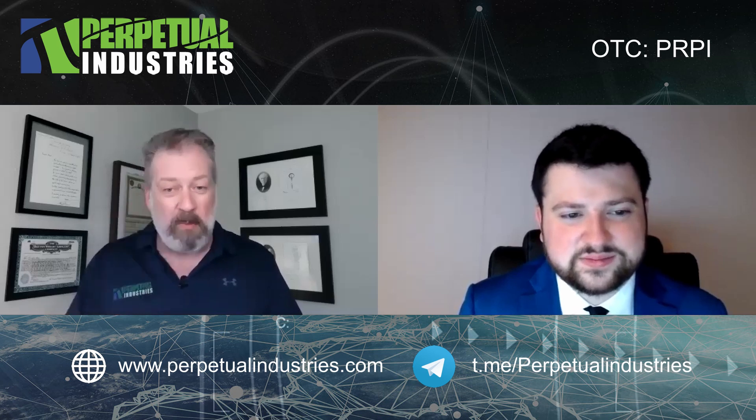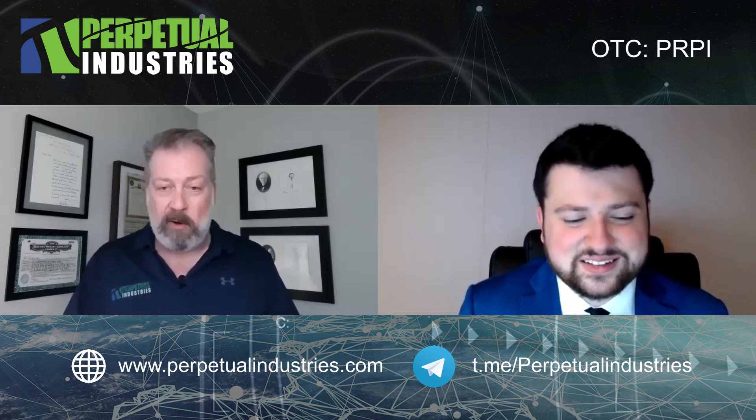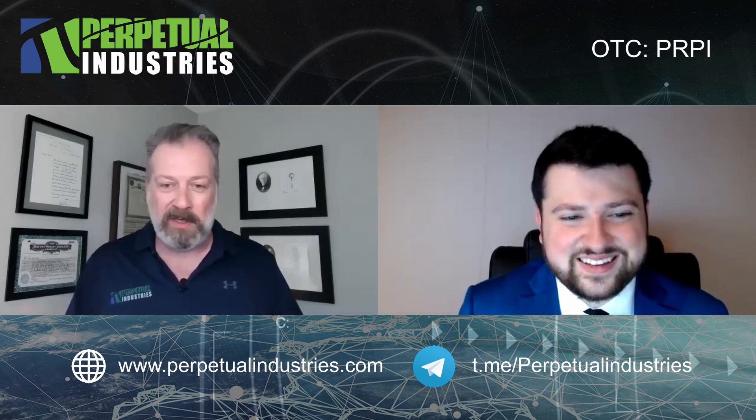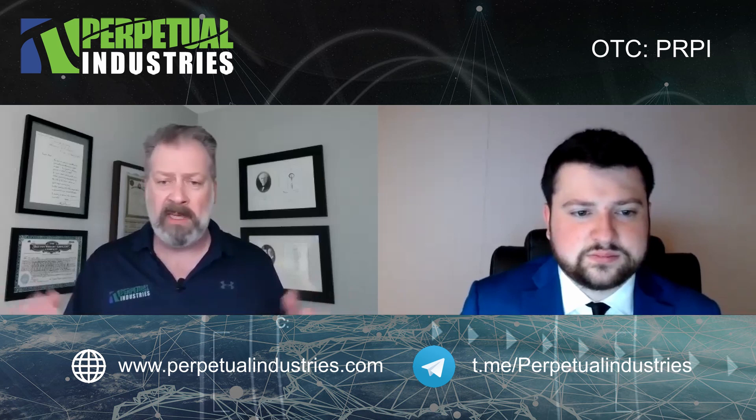We have a strategic partnership with Trine University down here in Indiana. We've got a great research facility set up right in the middle of the Midwest. It's low cost — I sound like I'm working for the Indiana Commerce Board — but we really have set everything up here. You have access to great engineering talent, manufacturing all around us, and raw materials. You couldn't be in a better place.